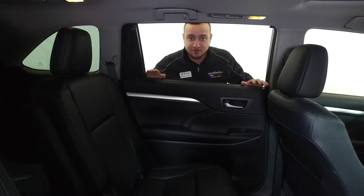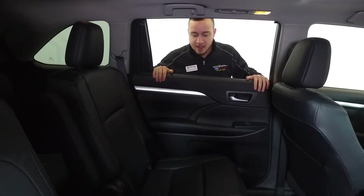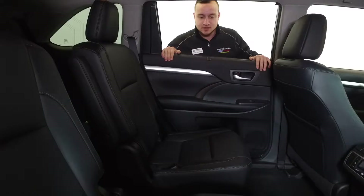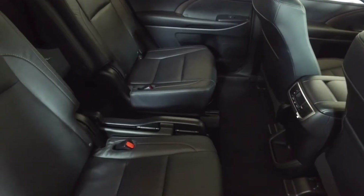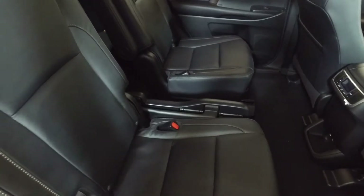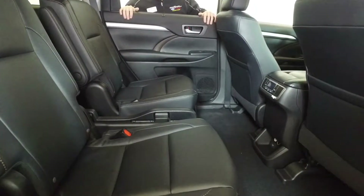One of the unique features about this specific Highlander — here in the back we have the upgraded captain's chairs in the second row. Typically you get a bench seat, but this is an optional feature and as you can see it adds that nice level of luxury to the vehicle.